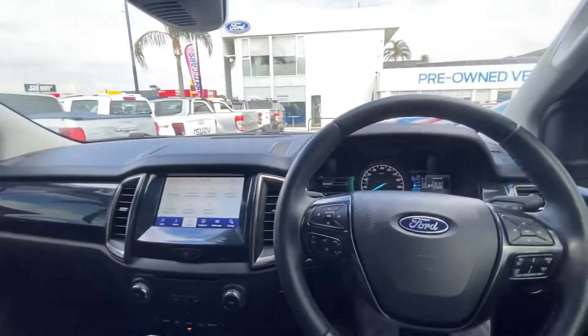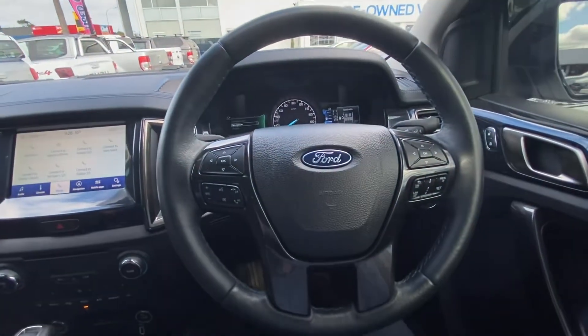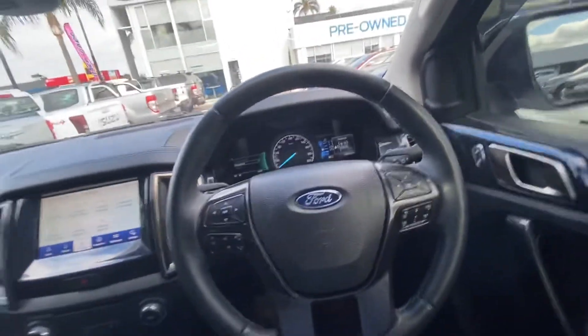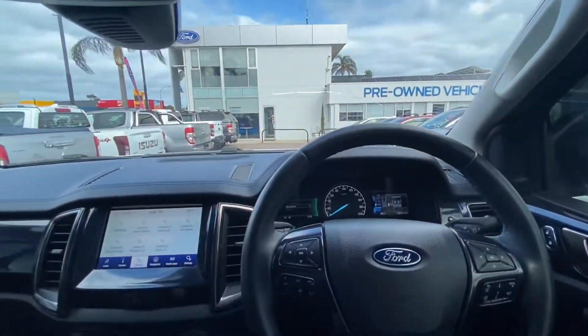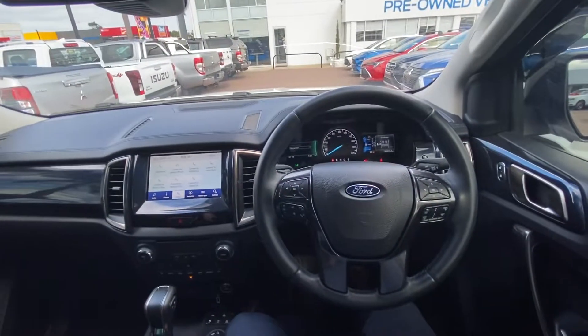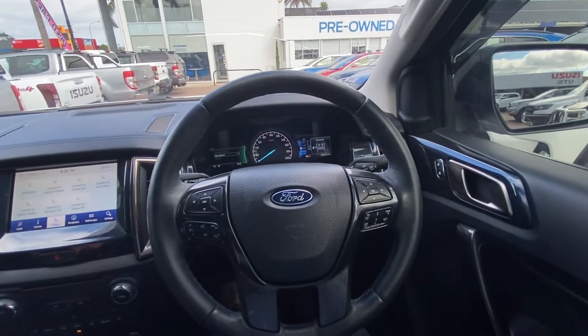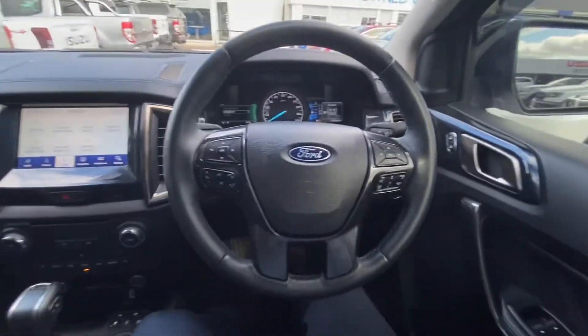Full leather interior. It's very well looked after — we still have to send it to our reconditioning centre for a full proper clean, detail, service, whatever the car needs, and obviously the windscreen replacement. I just thought I'd shoot you this video so you get a better idea of the condition of the car. Please send me some more photos and details about your trade-in and we can work out a changeover figure. Thank you.